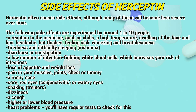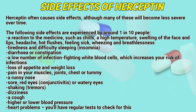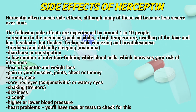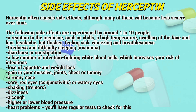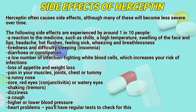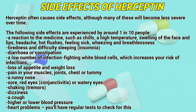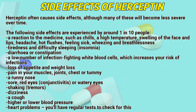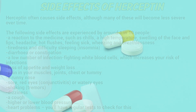Side effects of Hyseptin. Hyseptin often causes side effects, although many of these will become less severe over time. The following side effects are experienced by around 1 in 10 people: a reaction to the medicine such as chills, high temperature, swelling of the face and lips, headache, hot flushes, feeling sick, wheezing and breathlessness; tightness and difficulty sleeping (insomnia); diarrhea or constipation; a low number of infection-fighting white blood cells, which increases your risk of infections; loss of appetite and weight loss; pain in your muscles, joints, chest, or tummy; a runny nose; sore red eyes, conjunctivitis, or watery eyes; shaking or tremors; dizziness; a cough; high or low blood pressure; and heart problems — you will need regular tests to check for this.